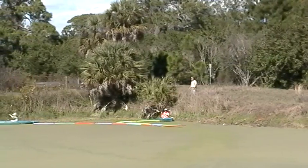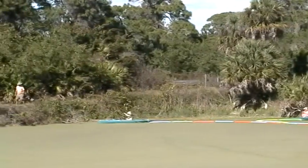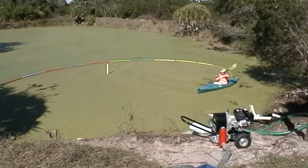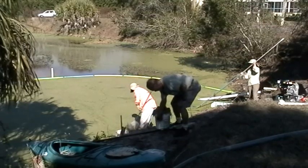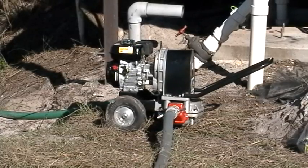The first initiative under the grant is to periodically harvest the duckweed from the pond. We use a net pulled between two kayaks to collect the duckweed at one end of the pond. Then volunteers use nets, buckets, and a diaphragm trash pump to remove the duckweed from the water.